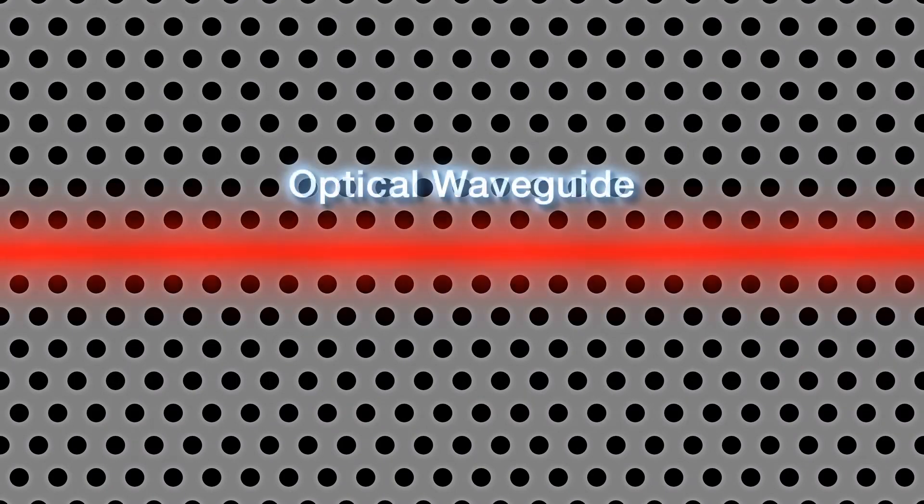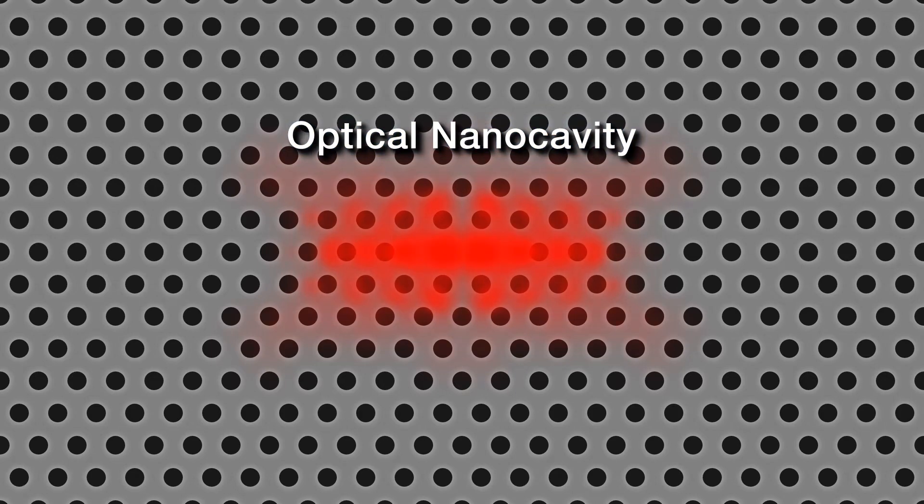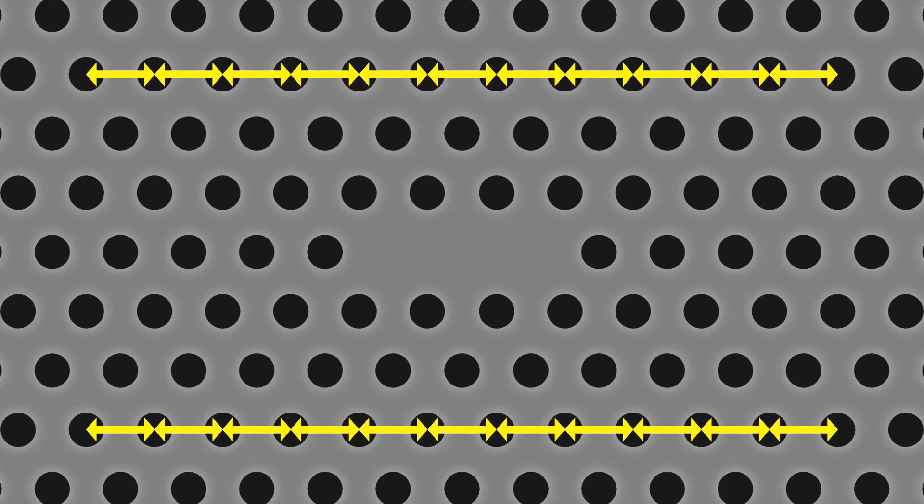An optical waveguide, which guides light, can be formed by arranging an optical insulator on both sides of a waveguide. An optical nano-cavity, which confines light, can be formed by surrounding a space with an optical insulator. The optical nano-cavity can be made to confine only light of a certain wavelength by adjusting the pitch of the surrounding holes.